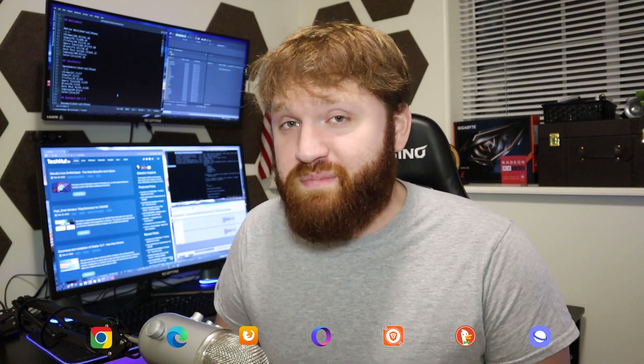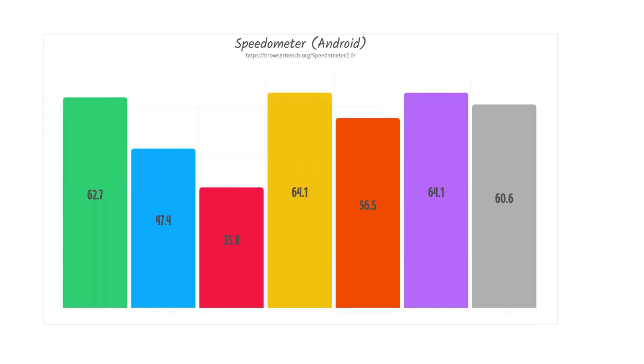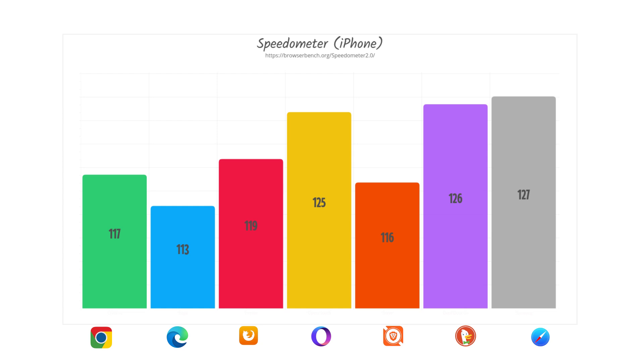We also ran Speedometer, which measures the general responsiveness of web browsers. On Android, Firefox came in last at 35, while Opera Touch and DuckDuckGo tied for first at 64, followed by Chrome at 62, Samsung at 60, and Microsoft Edge at 47. On iPhone there was a bit more variation — Safari came out barely in the lead by one point over DuckDuckGo, with Opera Touch one point behind that. Microsoft Edge scored the lowest, making it the least responsive browser on iPhone in this test.